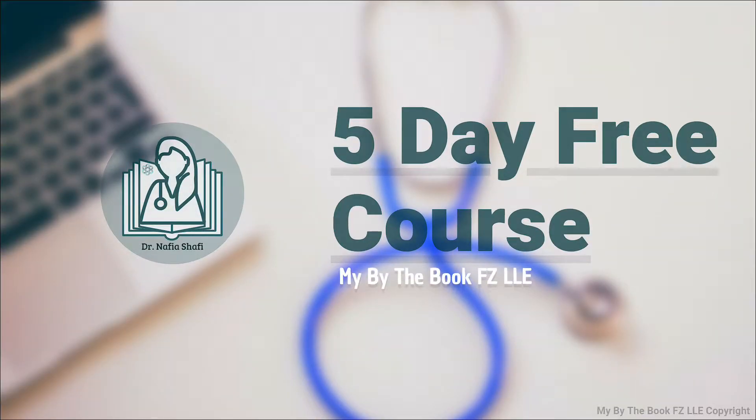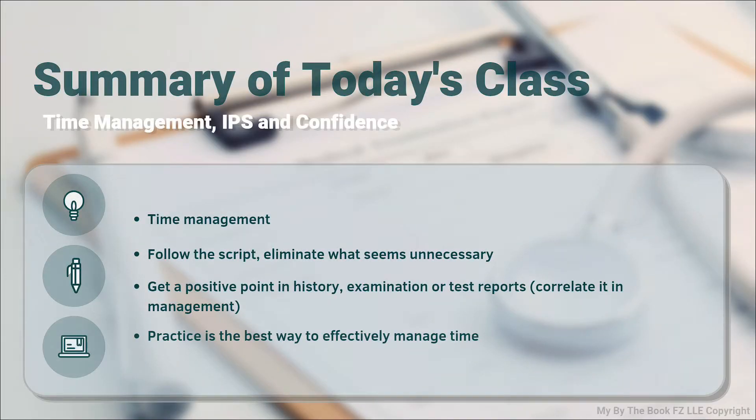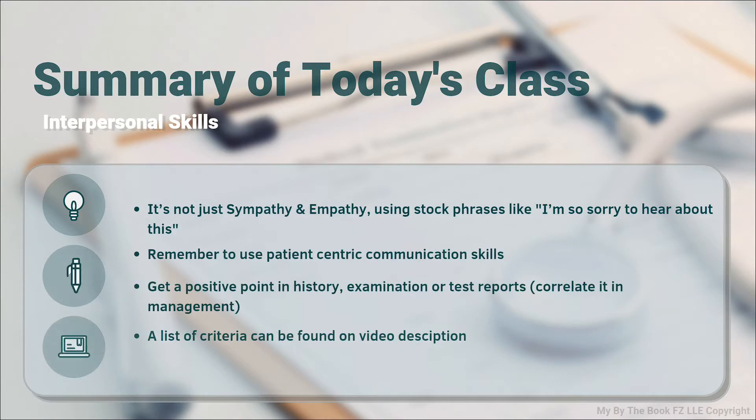Good afternoon. Welcome to day three of the five-day free course. Let's begin with today's session. Today's session is about time management, interpersonal skills, and confidence.